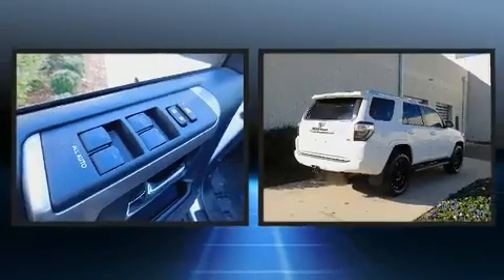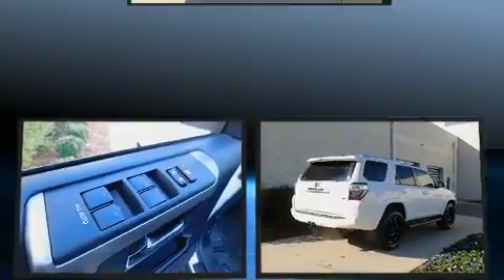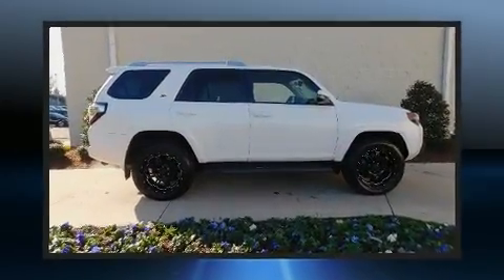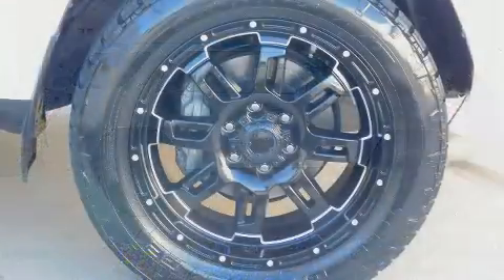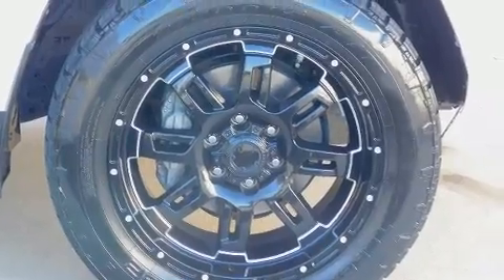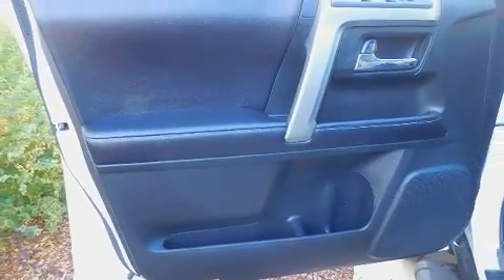A premium sound system drives eight speakers, providing you and your passengers a sensational audio experience. Side curtain airbags deploy in extreme circumstances, shielding you and your passengers from collision forces. It also arrives with a Carfax history report, providing you peace of mind with detailed information.